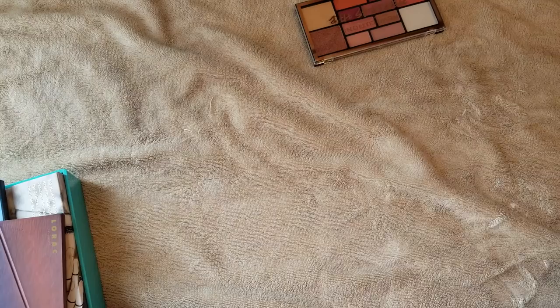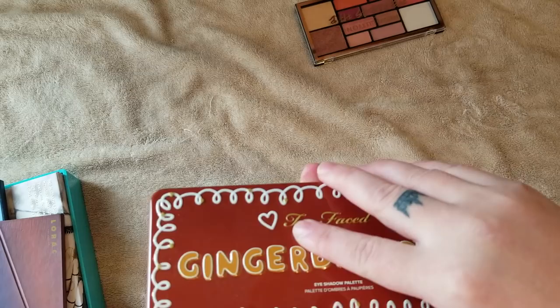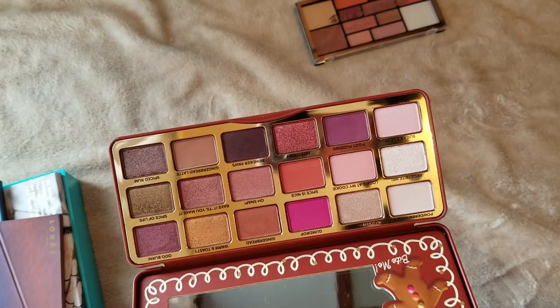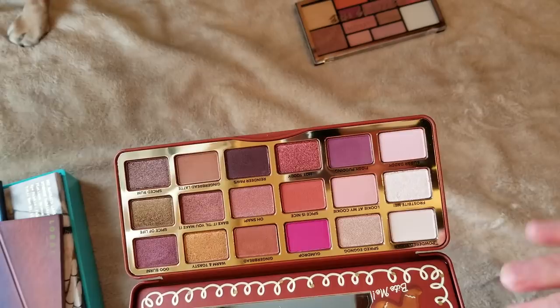This is the Too Faced Gingerbread palette — newer, just released. The tin packaging for this collection was really cute and holiday-ish. I did use this a couple of times, but I definitely want to use this more this year. I think the shades are really pretty and the shimmers are gorgeous. I will definitely be using this since it's newer.